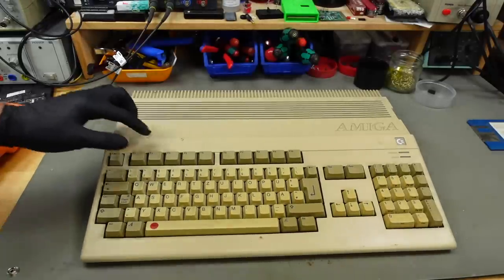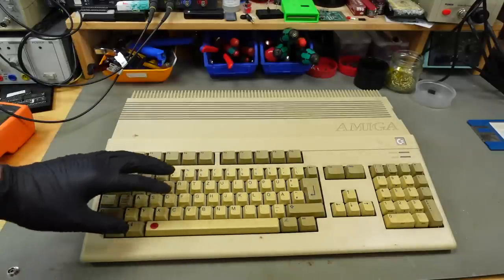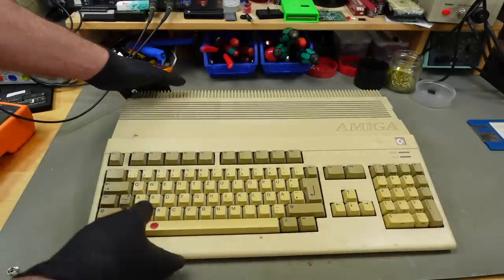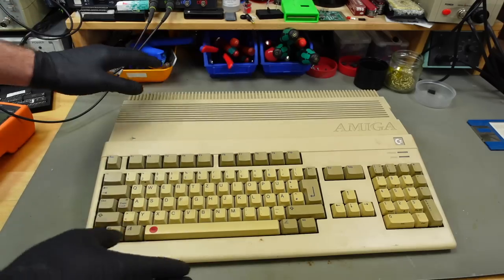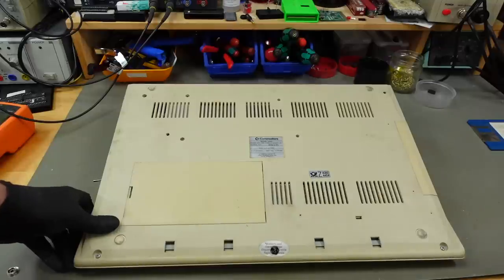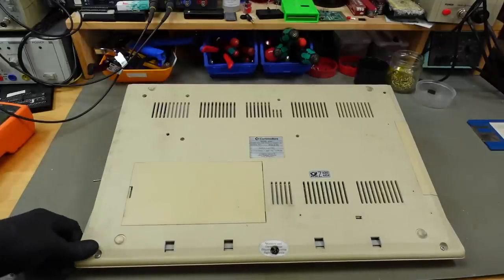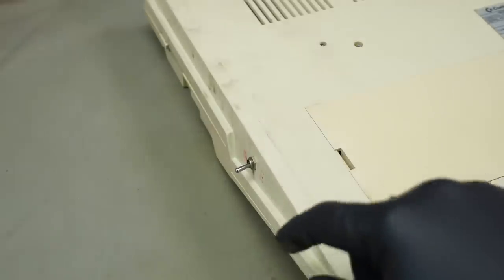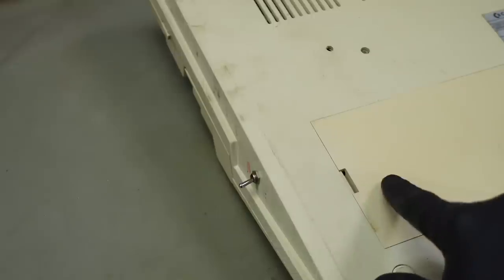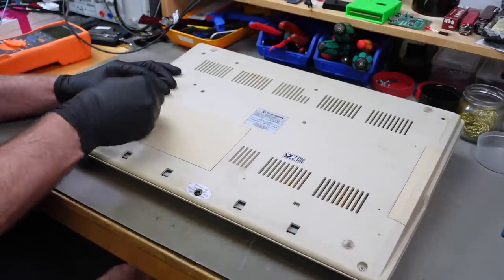It's in rather nice condition. There's some dirt and dust on here. The keyboard is pretty yellow, so retrobriting it is probably a good idea. The case is not as yellowed but still slightly yellowed. It looks pretty good from the bottom side as well. There's some dirt on here as you might expect. The toggle switch might be for a RAM expansion that could be under this trap door, so let's take a look inside the trap door first.